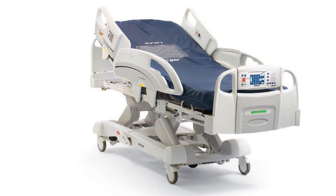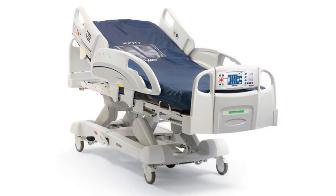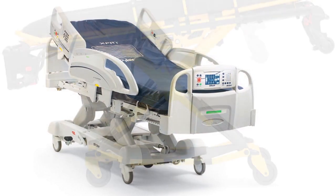I found out about DesignEngine through my co-workers. A few other people have been here for the Pro-E Level 1 training. At Stryker Medical we make EMS cots, stretchers, and beds.